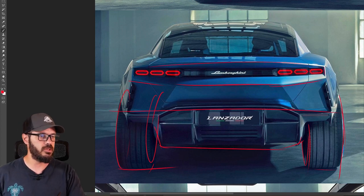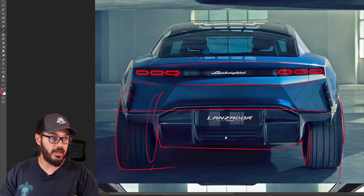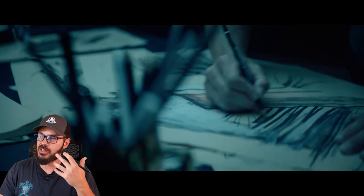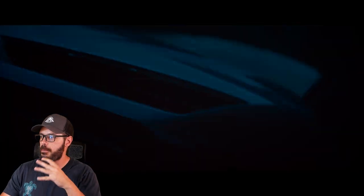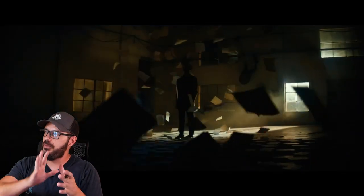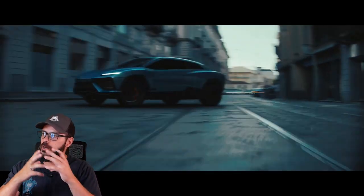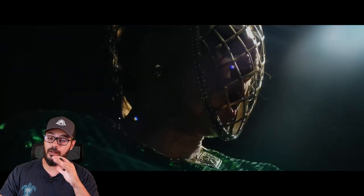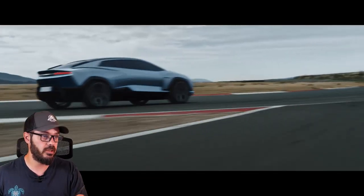So overall, a fantastic exterior design in my opinion — making the best of what you have. You're going to make a crossover coupe SUV that is also electric — that is very hard if you want to take advantage of all the opportunities with a package like that and still make it look nice. But in that regard, I think Lamborghini did a good job.